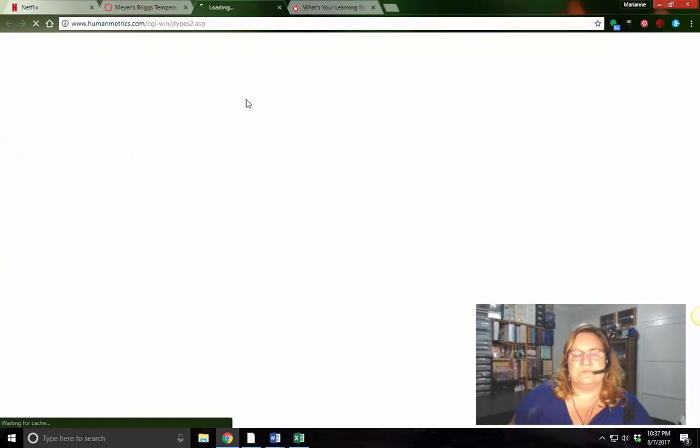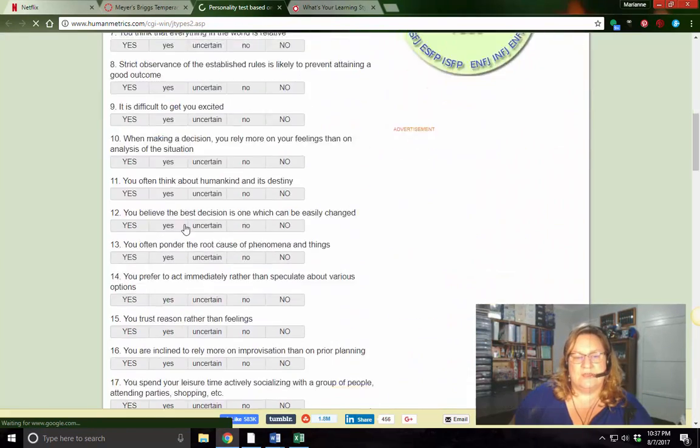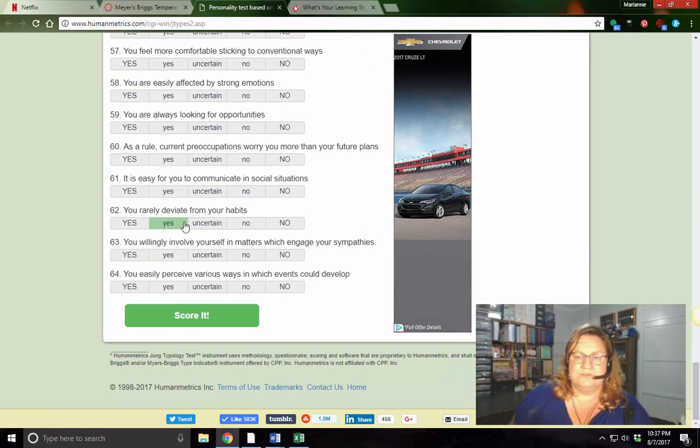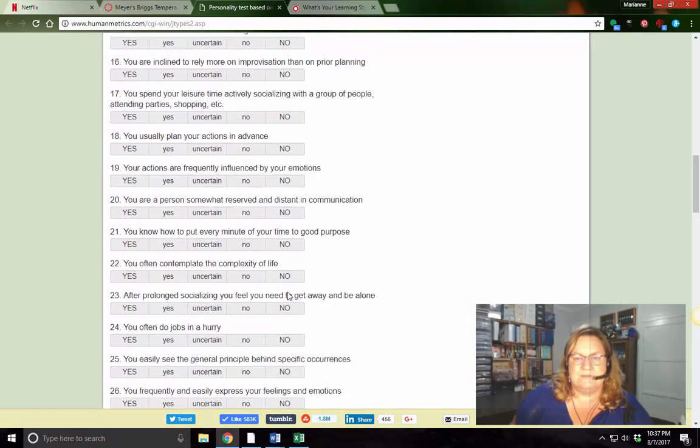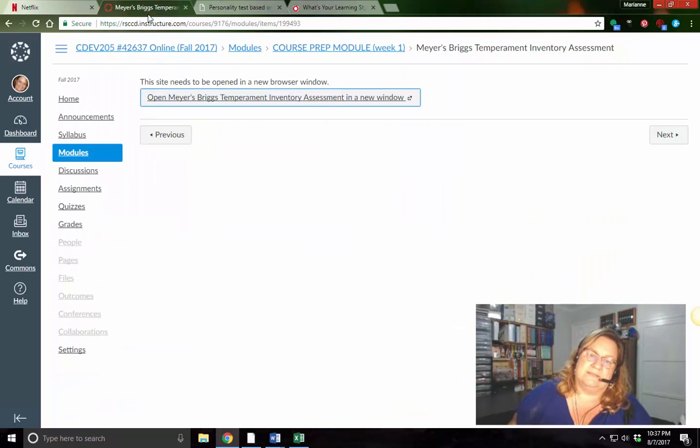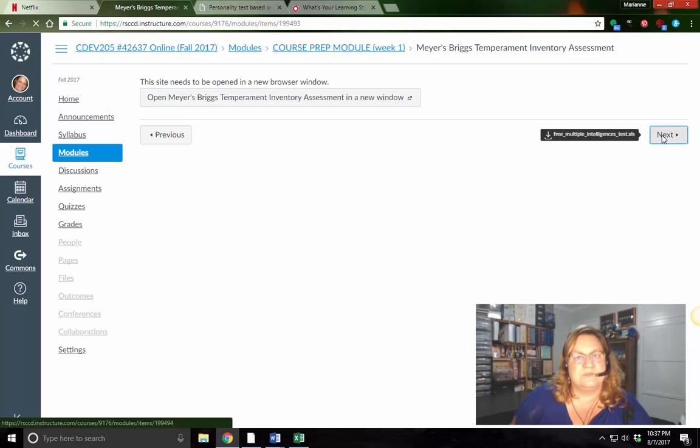The next one is the Myers-Briggs. You're going to go ahead and answer these questions as well. You may have done this in a different class, usually Psych 101 — it's pretty standard. It's 65 questions and will take about 10 minutes tops. You'll come up with one of these letter combinations. Write it down, and if you're interested, go ahead and type that into a Google search — there's going to be a ton of information, cute graphics, compatibility results, and all kinds of stuff. When that's complete, go to Next.